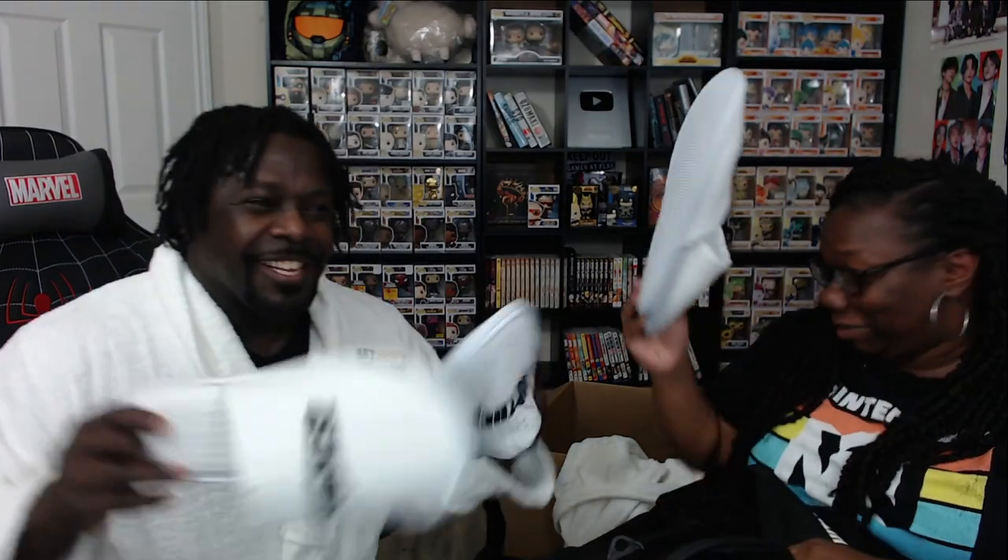Look at this robe! They got the matching slippers. Why do your slippers say 'motherfucker'? Look at the slippers, y'all. They got the matching slippers — yeah, motherfucker! I know they had to be made for Sam.